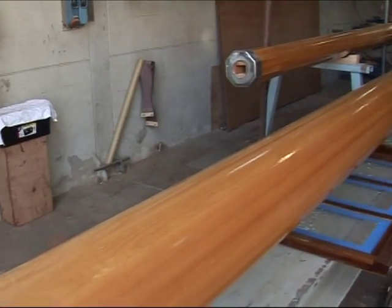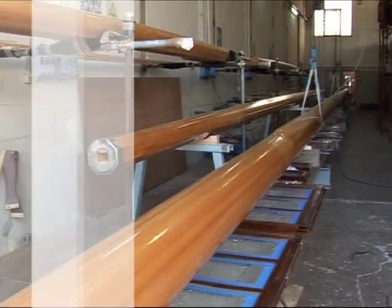The main mast boom measures nine meters in length, and the one on the mizzenmast, six meters.